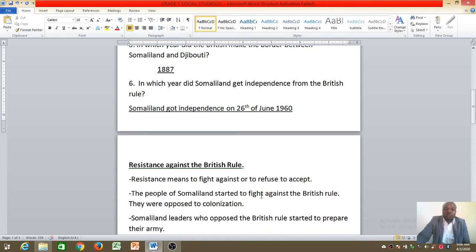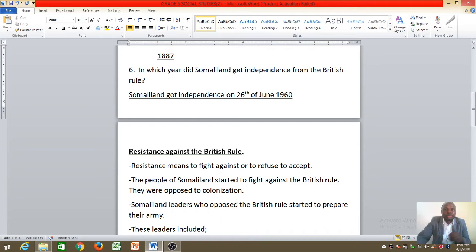The people of Somaliland also started to fight against the British rule. They were opposed to colonization — they were being ruled by force, they didn't want that, they did not accept it. Therefore, they had to fight back.